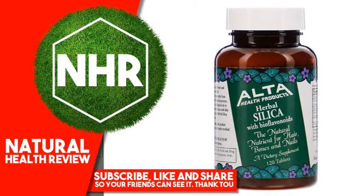Free from sugar, salt, yeast, wheat, soy, colorings, flavorings or preservatives. No GMO. Gluten Free.